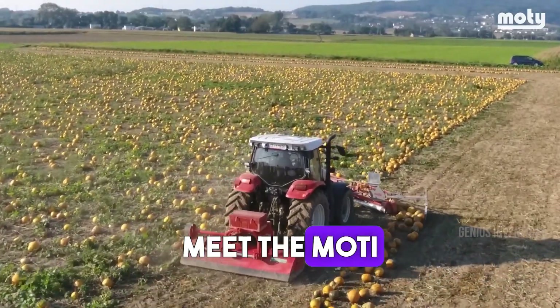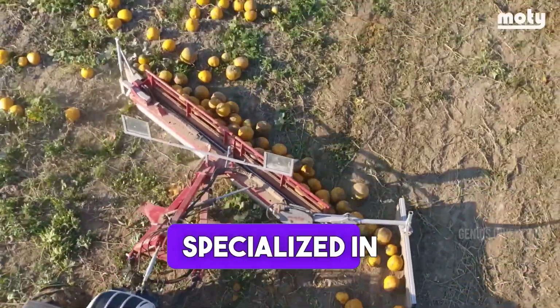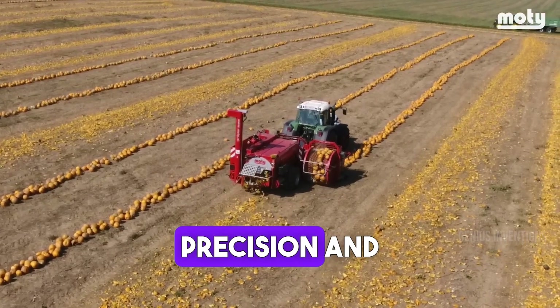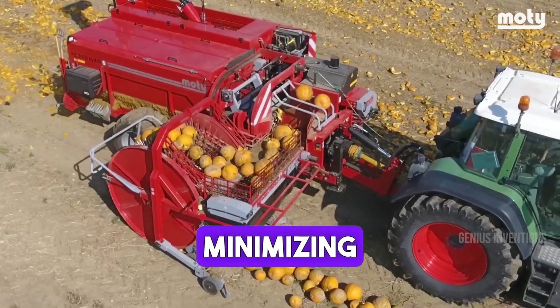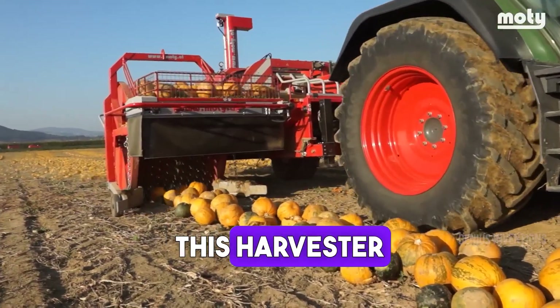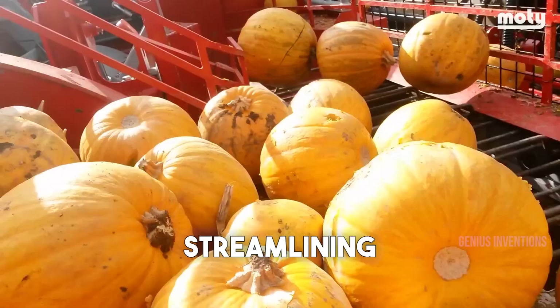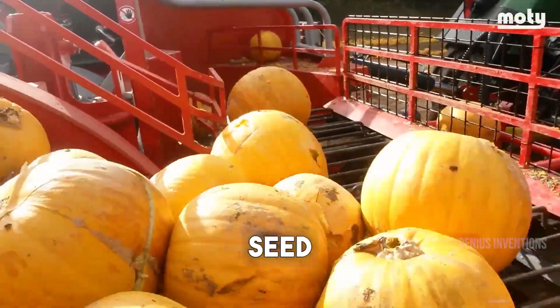Meet the Moti Pumpkin Seed Harvester, a unique machine specialized in harvesting pumpkin seeds. Designed for precision and efficiency, it carefully extracts seeds while minimizing damage to the pumpkins. This harvester represents a niche innovation in agricultural machinery, streamlining the process of pumpkin seed collection for farmers and seed producers.